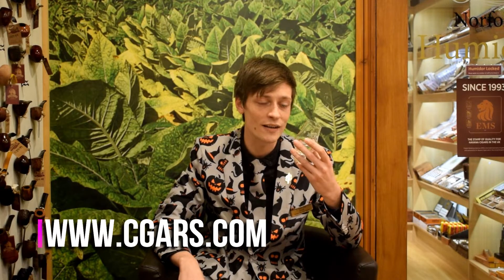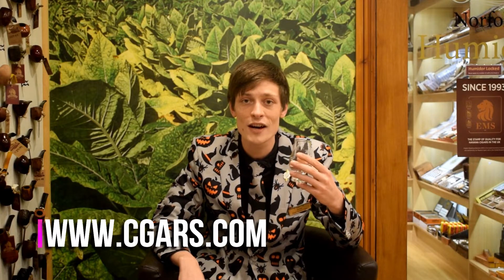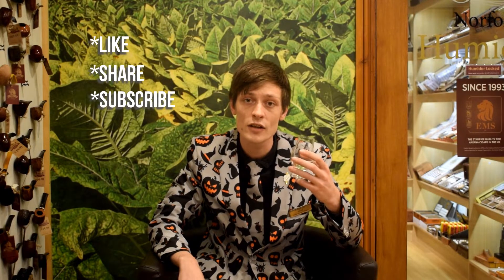Thank you very much for watching. If you've liked the video, don't forget to like, share and subscribe, and leave a comment in the comment section if you'd like to see me sample something else. Thank you very much for watching — cheers.